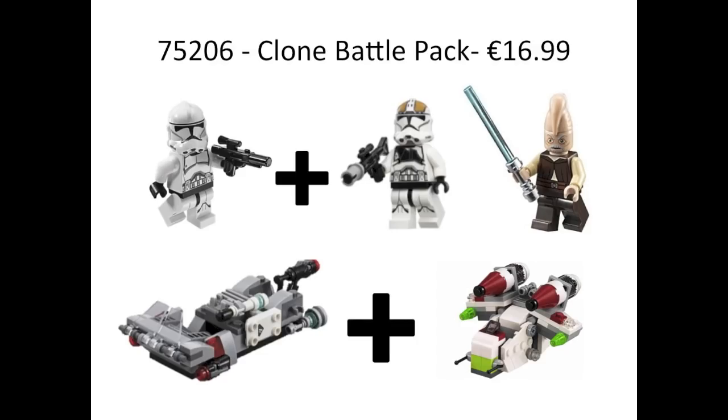We know two of the seven sets. The first is 75206, the Clone Battle Pack. It's going to include two Phase 2 modified clones, Ki-Adi Mundi and Coleman Trevor, and a small build which is a combination of the Transport Speeder and Gunship. This is actually the set I'm most excited about — we're finally getting Phase 2 clones and some Jedi in a cheap set. The build looks decent, has a good amount of parts, and I think this will be a really good battle pack that sells really well.